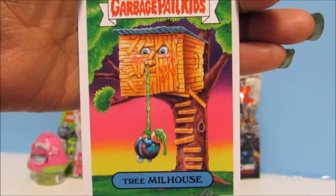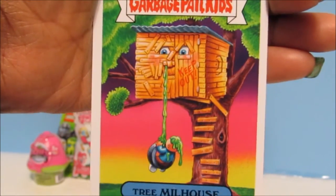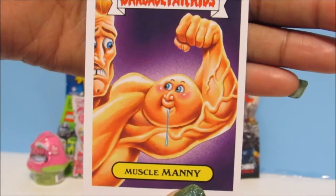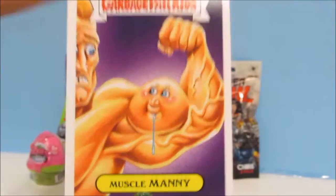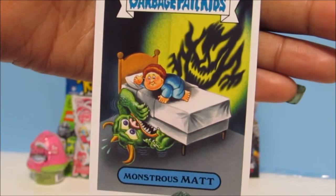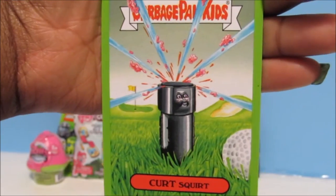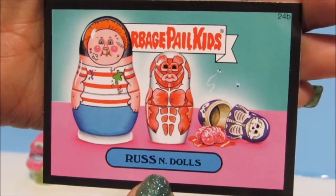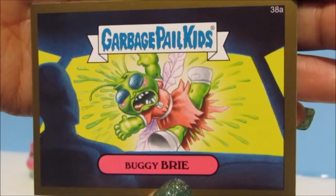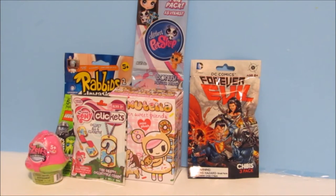The next one says Tree Millhouse Keep Out — wow, this is a long stream of boogers! Here's the next one called Muscle Manny and this Garbage Pail Kid is drooling. Our next one is called Monstrous Matt — look at this, the Boogeyman is actually scared! And then we have Kurt Squirt, Russ, Buggy Brie, and our last one, Heavyweight Harry.